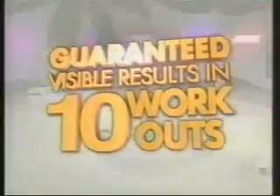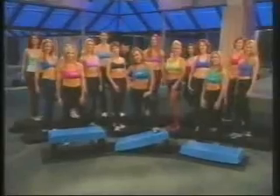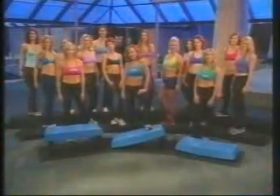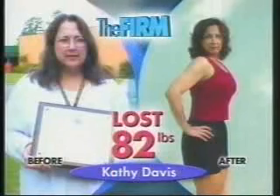They guarantee visible results in 10 workouts or less. That's because this group of master instructors from Columbia, South Carolina, teach one of the most successful fitness programs of all time. They're smart women who know how to get fit and stay fit without wasting a lot of time. I made a decision to try this and I'm going to get it. I weigh 120, I'm a size 6. I weighed 202 pounds and now weigh 120. I look in the mirror and I don't recognize myself.